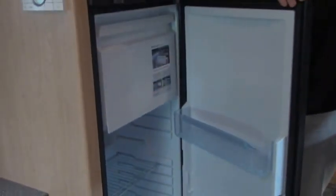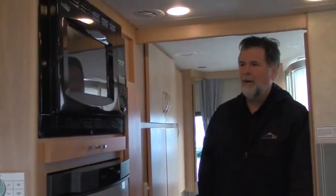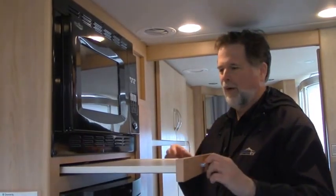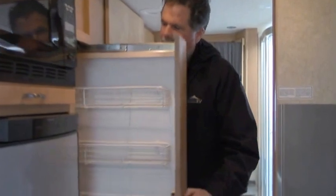Across from the galley you have your three-way refrigerator — a nice-sized fridge. Three-way means it runs off of propane, 110-volt AC from home or being plugged in, or 12-volt battery power. Microwave convection oven above, and they give you a little work counter right below for setting your pots and pans. Next to that you have your pantry.